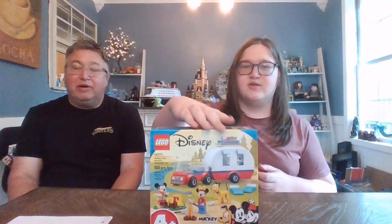Hi guys, it's me, Boog, and Dad, from Boogadab TV, and today we're going to be reviewing the Lego Disney Mickey and Minnie's Camping Trip.